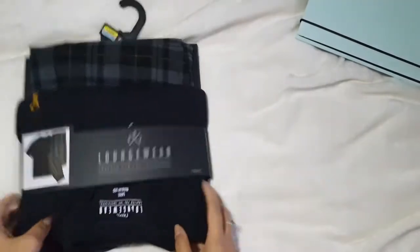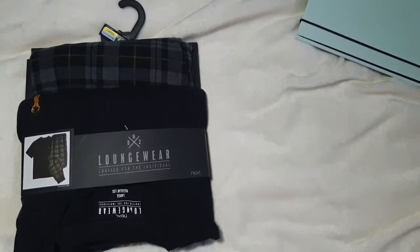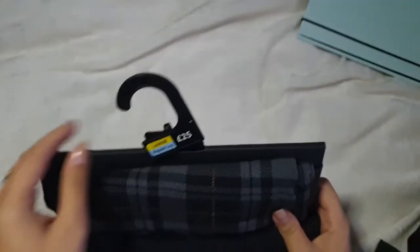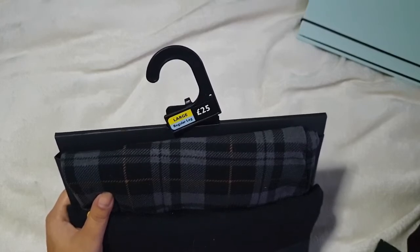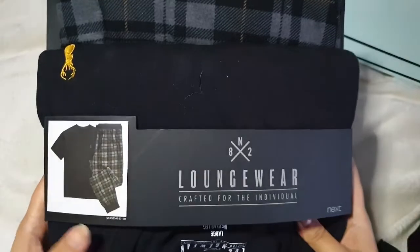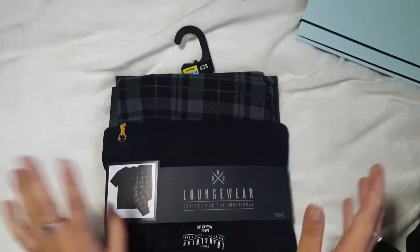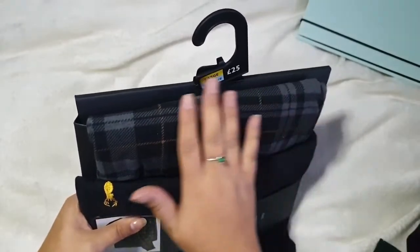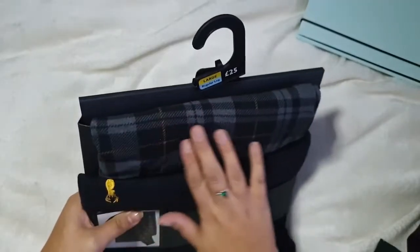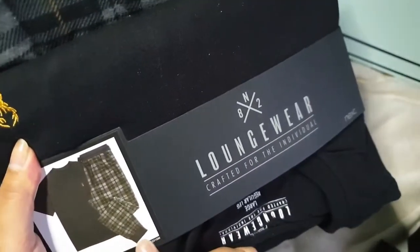The last couple of bits are Christmas presents for Matt — he already knows about these. I picked him up these pyjamas from Next. He absolutely loves pyjamas now — he never used to wear them, but I bought him a couple of pairs and he lives in them at home. They feel really lovely quality and were £25 for the set in large regular leg. They're just so, so soft, and they've got an elastic band at the top and cuffs at the bottom, so they'll be really comfortable.